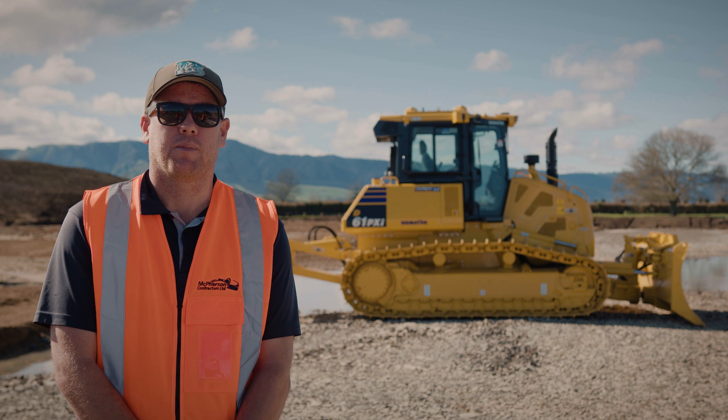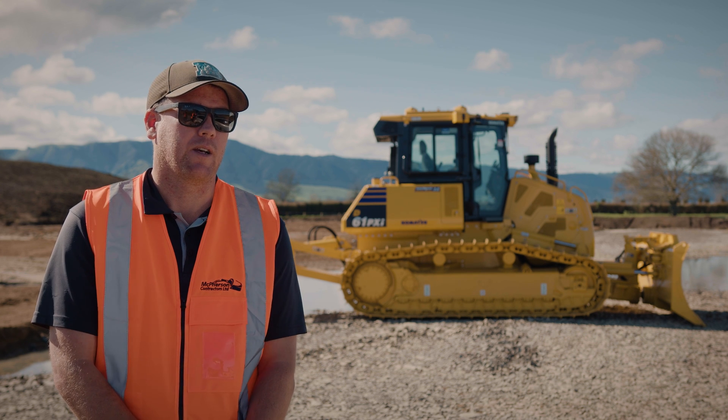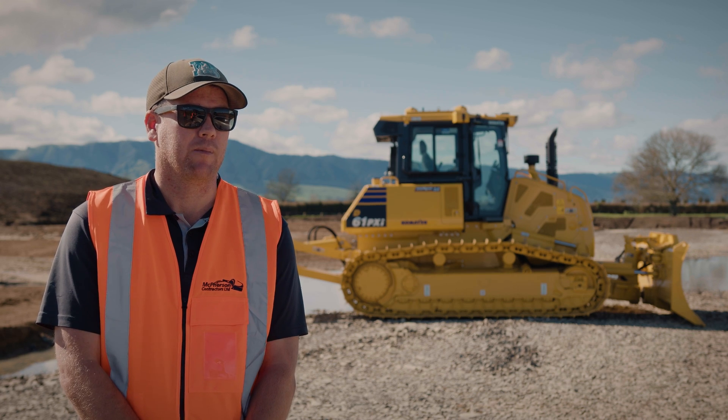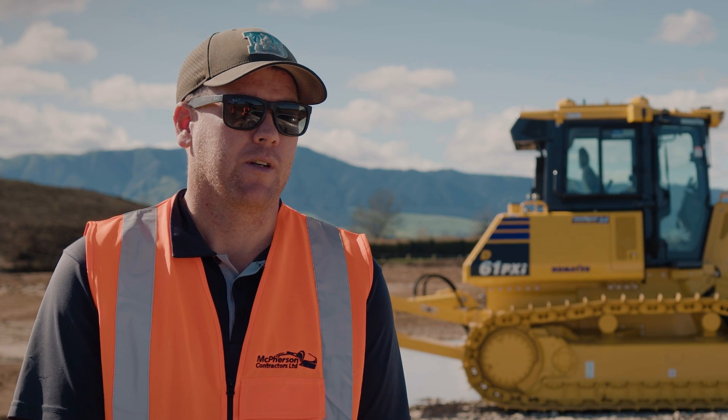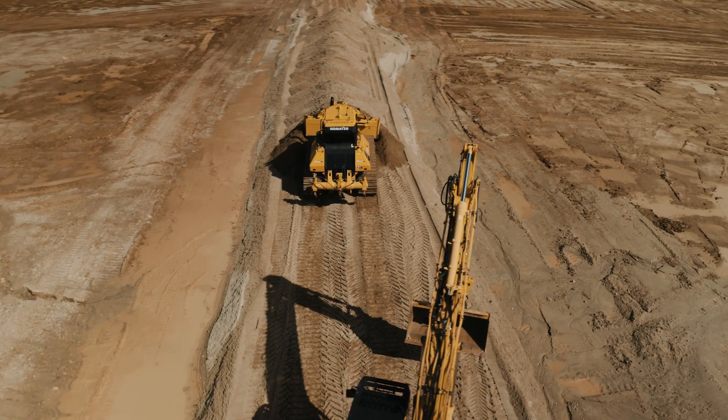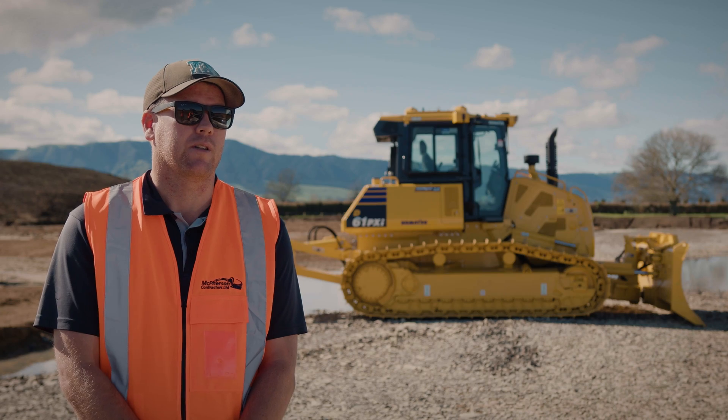The remote access is really good because sometimes we find ourselves in the office away from the site and the guys ring up with a problem. We can remote in and see what they're doing, see what the issue is — we can do that from the office and not have to go out to site, so that's really handy.